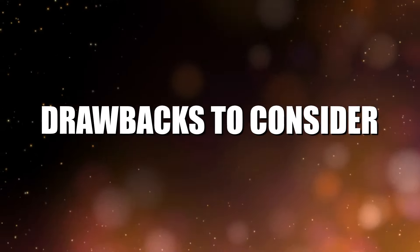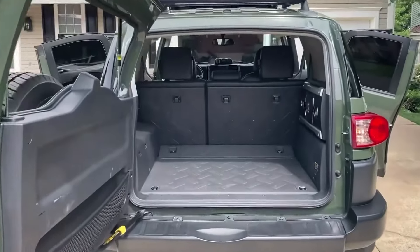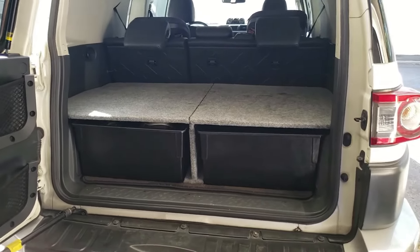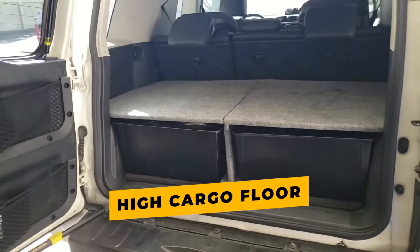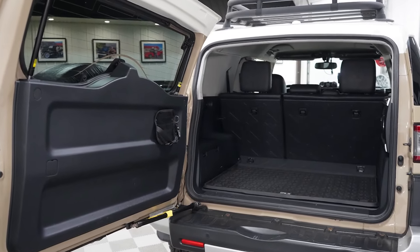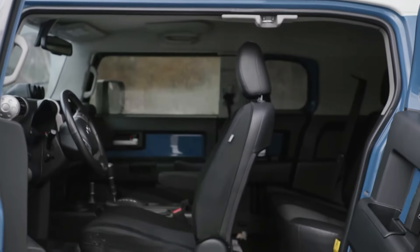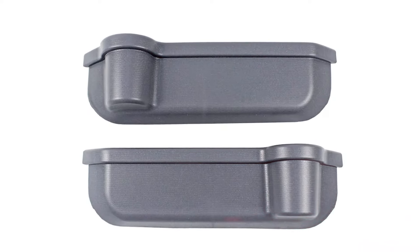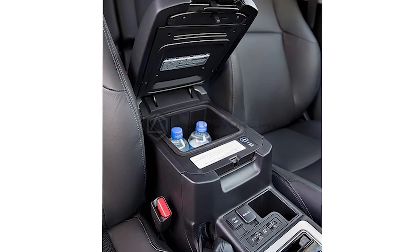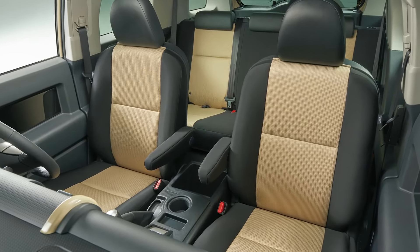Drawbacks to consider: Storage. The 37.5 cubic feet of cargo room behind the back seat is roomy enough for daily errands and the like, but it loses some points because of the high cargo floor. Open the tailgate, and you have to lift cargo about four inches higher to get into the actual cargo area, which is elevated because of the placement of the hybrid powertrain's battery. And with the seats folded, you don't get a flat cargo area either. Small item storage could be better too — the door pockets are only medium-sized, and if you opt for the cooled box, it makes the center console storage very small. There's not really a convenient place to put anything larger than a phone.